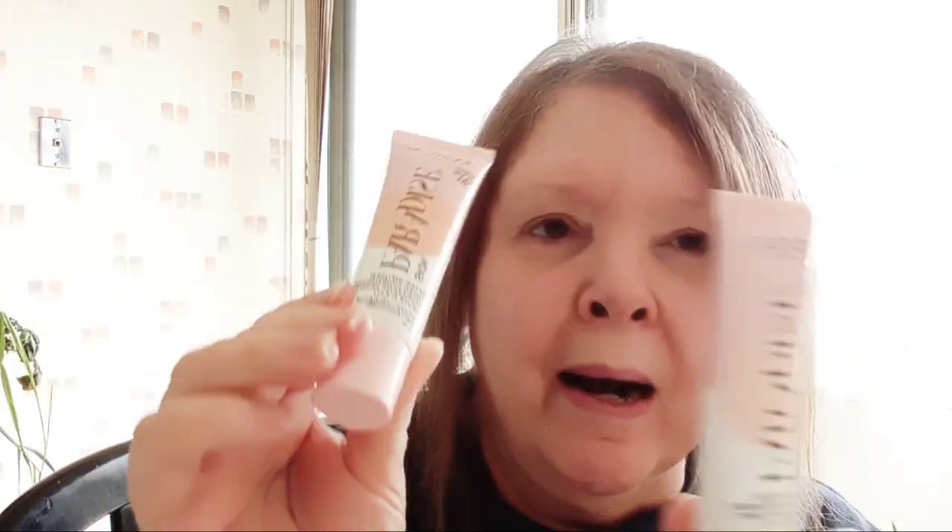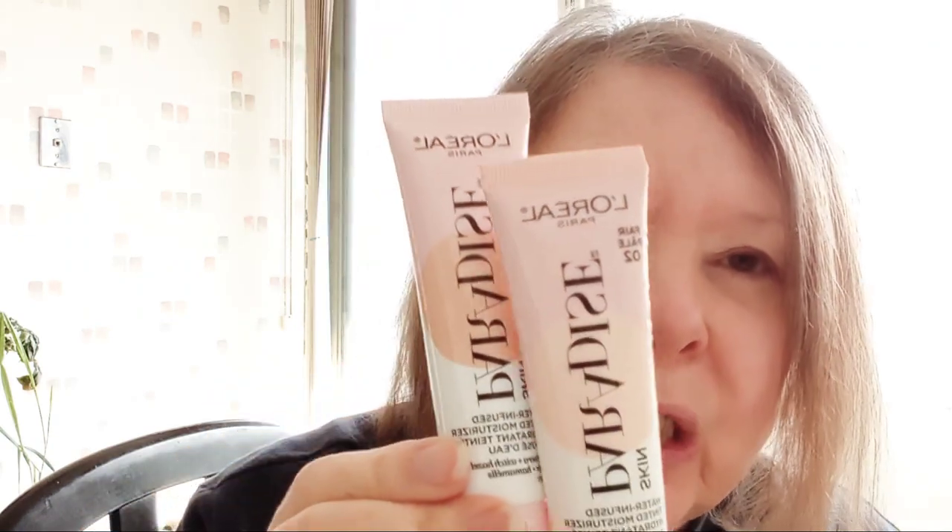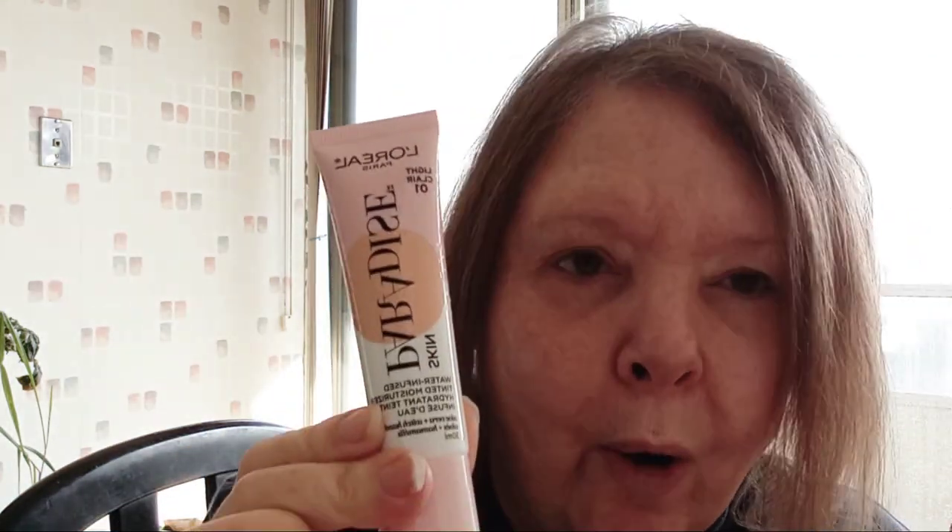Hi guys, welcome back to my channel. I hope you're all doing all right. It's a beautiful weekend so far. I'm not dressed yet, I'm not ready for anything yet. I thought I would try out my new foundation, Skin Paradise by L'Oreal.